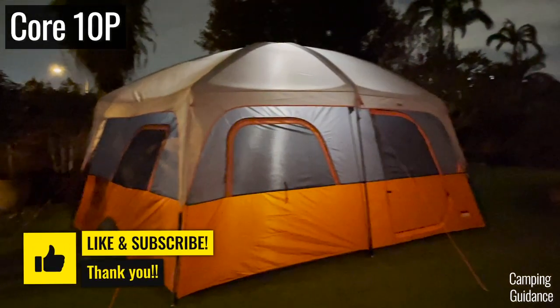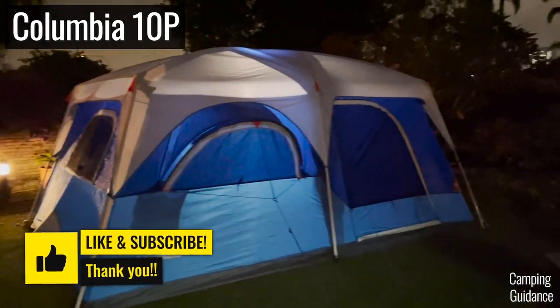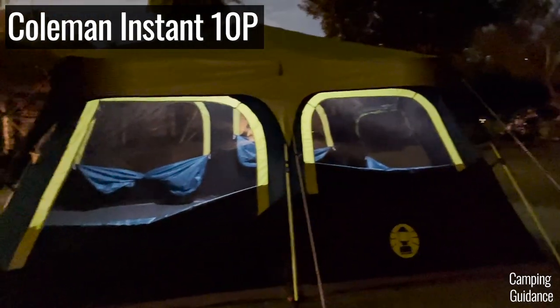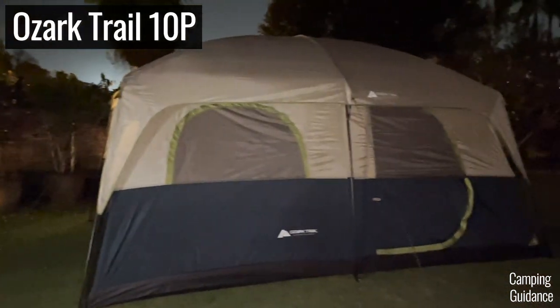For a more in-depth review of how this Ozark Trail tent compares against not just Coleman, but Core Equipment, Outdoor Products, and Columbia, check out this video right here.